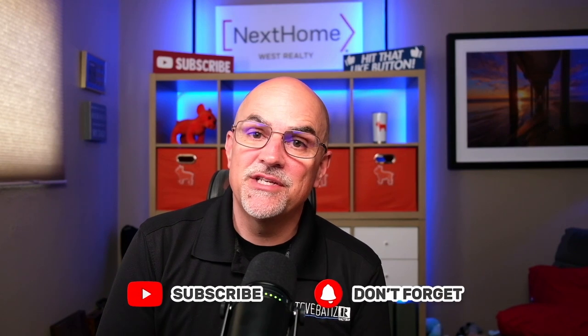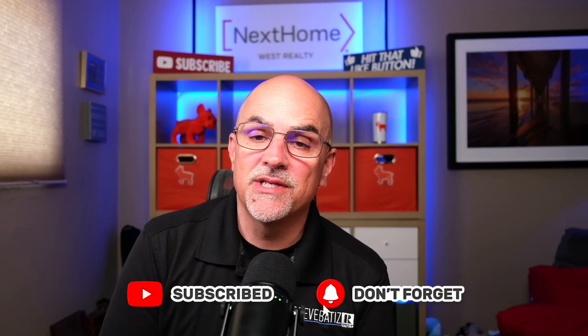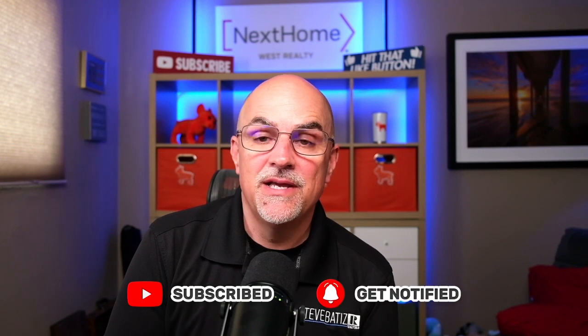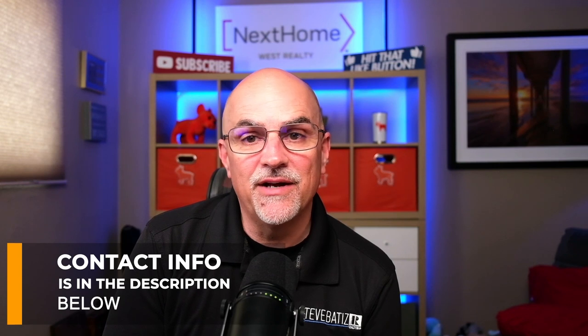Real quick — if this is your first time on the channel, subscribe and tap the notification bell so you'll be the first to know about the real estate market in Southern California. My name is Steve Batiste and I'm the broker-owner of Next Home West Realty. We get calls, emails, and texts every single day from people just like you looking to make their move into Southern California. If that's you, don't be shy — give me a call, send me a text, or shoot me an email. I'd love to help you make a smooth transition into the area.